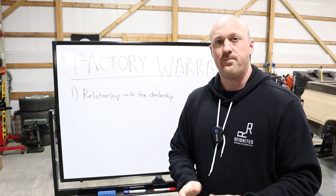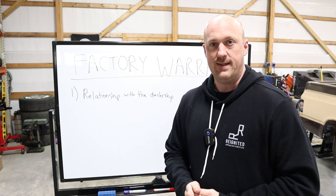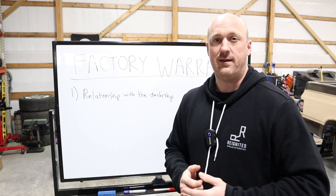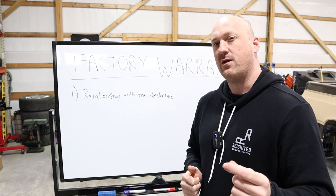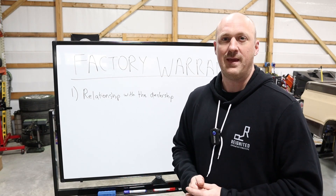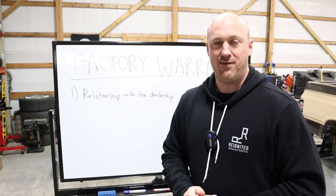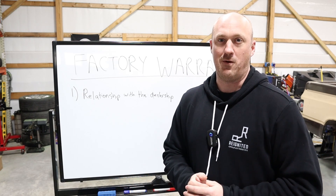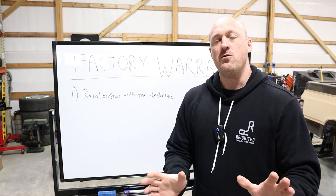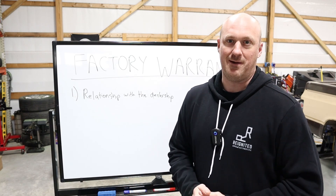All right, scenario two. Let's say that you purchased the vehicle directly from the dealership, you've done all your maintenance work through that dealership as well, and most importantly, they think you might be buying vehicles from them in the future. In this case, I've literally seen dealers bend over backwards to cover things under warranty that they normally would have no chance of getting coverage for. That is a huge factor that many people overlook — your relationship with your dealer.